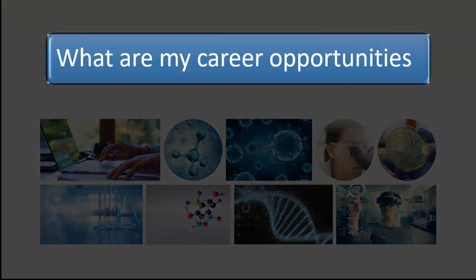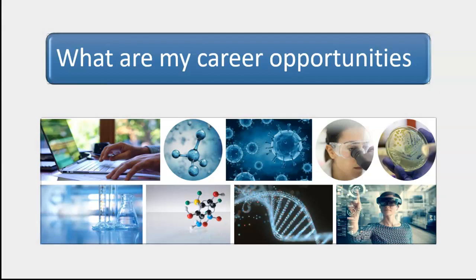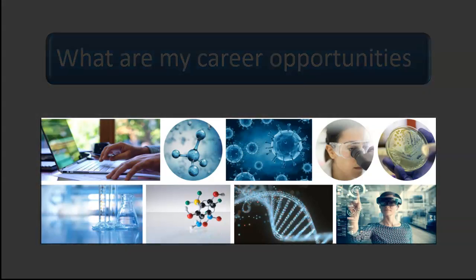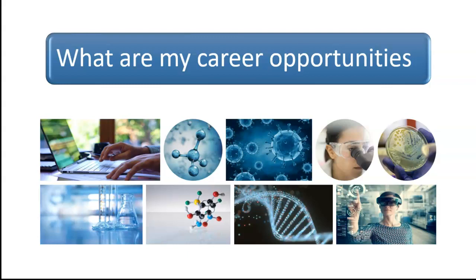What career opportunities are available on completing these degrees? Nine of the world's top 10 pharmaceutical companies are in Ireland. There are many exciting career opportunities from research and manufacturing to senior management roles. If you want to be part of the discovery of new and life-saving medicines, a qualification in Pharmaceutical Science from TU Dublin is a fantastic choice.